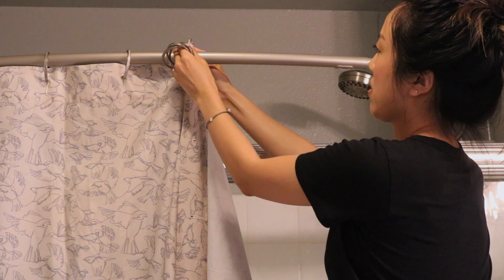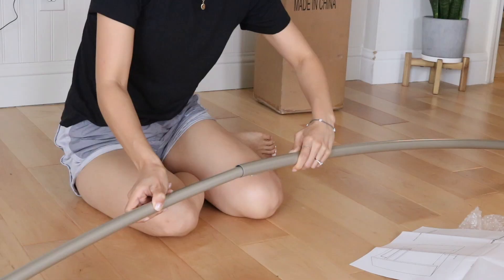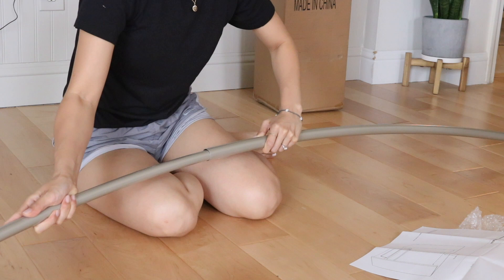We decided to keep the shower glass door behind the curtain because it is still very practical. We also don't know if we're going to be renting out the space in the future, so we didn't want to make any expensive changes. We used a curved curtain rod so that the curtain floats away from the shower door and you really can't tell there's anything behind it. We also raised it high so the curtain looks taller and more elevated.